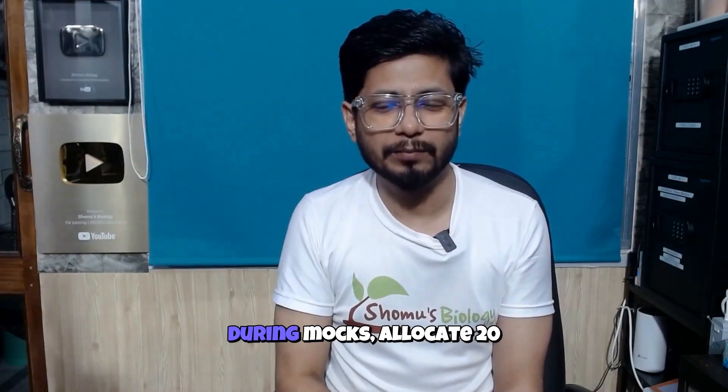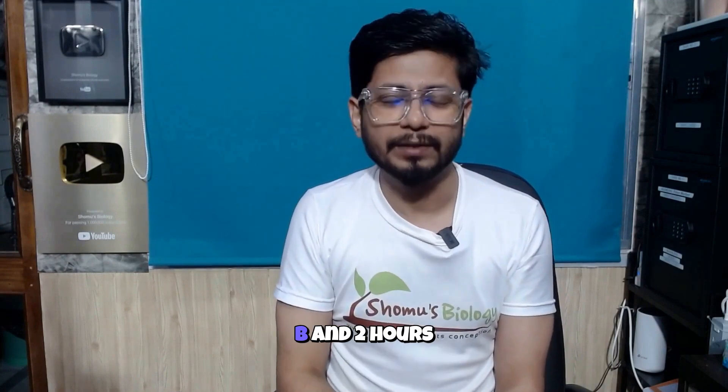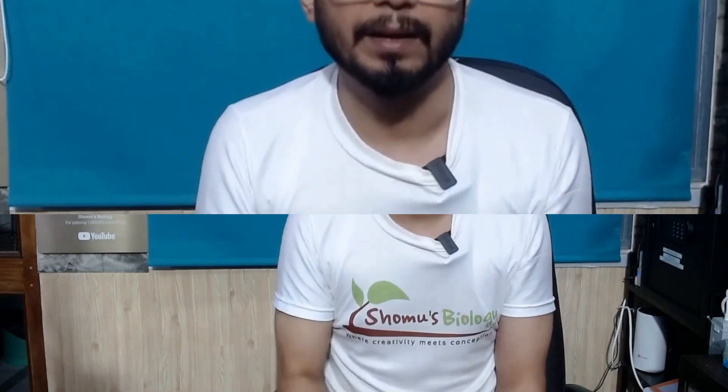Strategy 7: Master time management. During mocks, allocate 20 minutes to Part A, 30 minutes to Part B, and 2 hours to Part C, reserving 10 minutes for review. Practice sectional speed drills to build exam-day confidence.